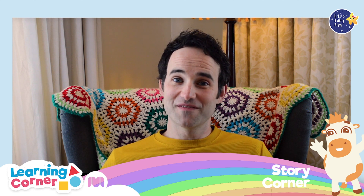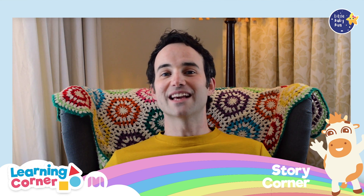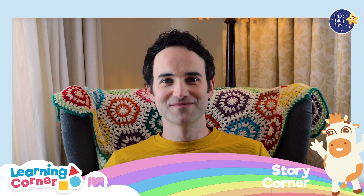Did you enjoy that story? I hope you enjoy school too. Well, thanks for joining me today in the Little Baby Bum Story Corner. I hope to see you again soon. Bye!